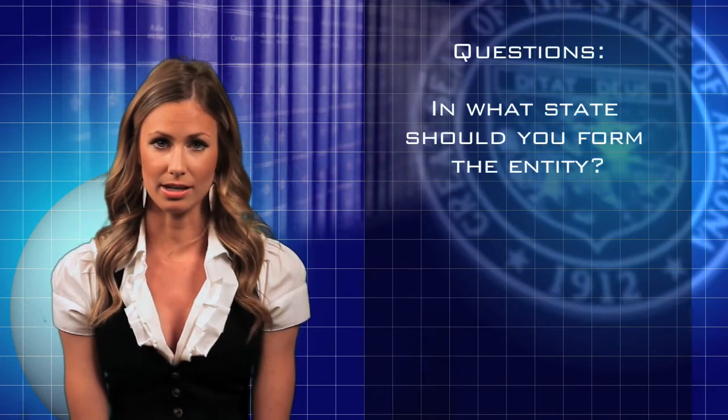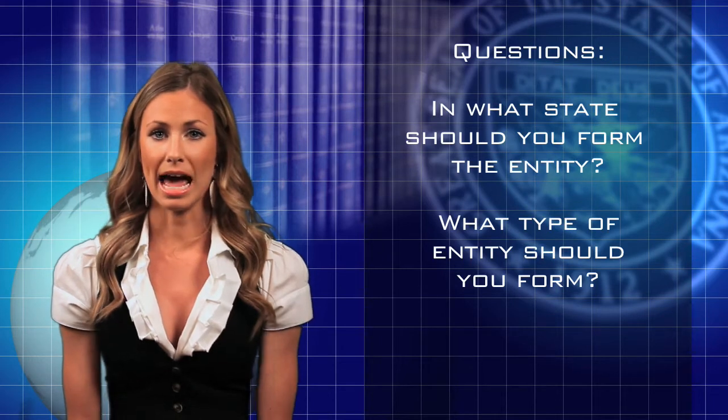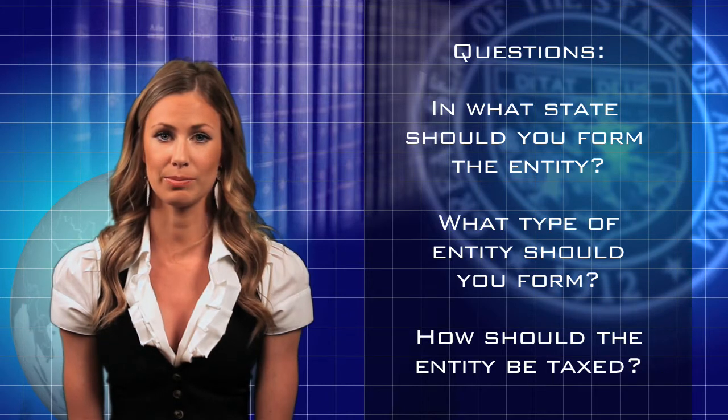Before forming an entity, the first question is: in what state should you form the entity? The second question is: what type of entity should you form? And after you form the entity, the last question is: how should the entity be taxed for federal income tax purposes?